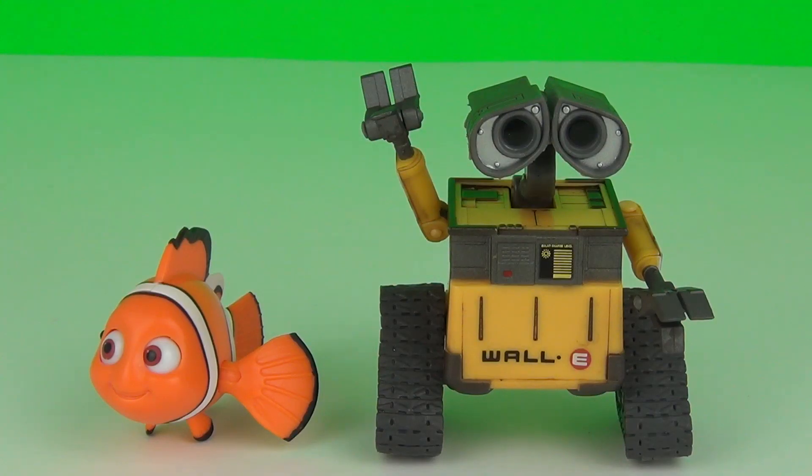So there you have it — Wall-E and Nemo, just a selection of the poseable figures you can collect from this new Disney Pixar range of action figures. Thanks for dropping in and I will see you here next time on Toy Review TV.